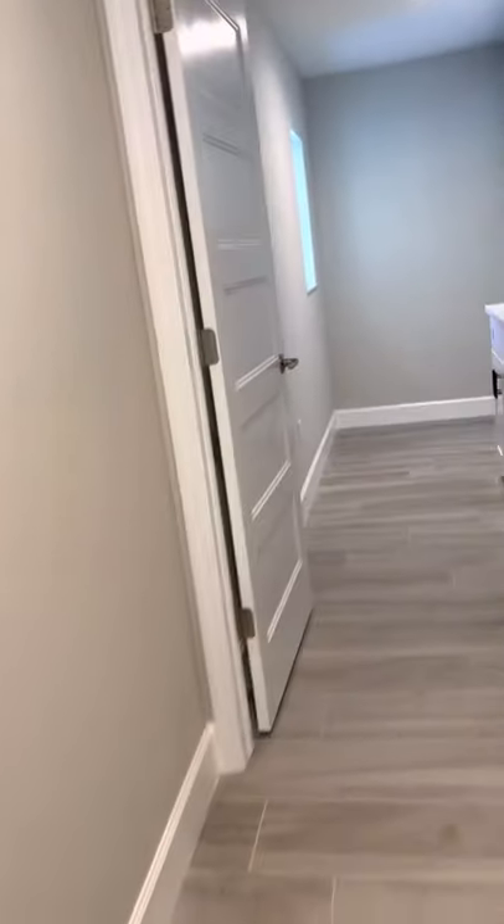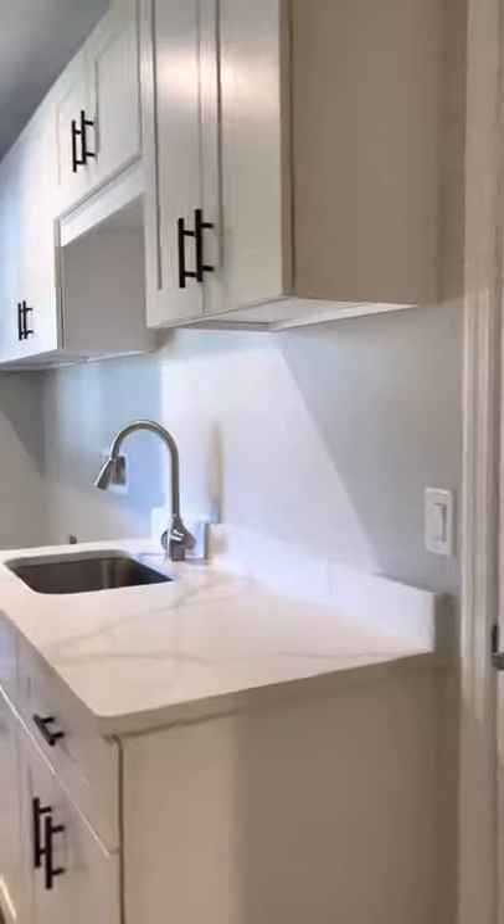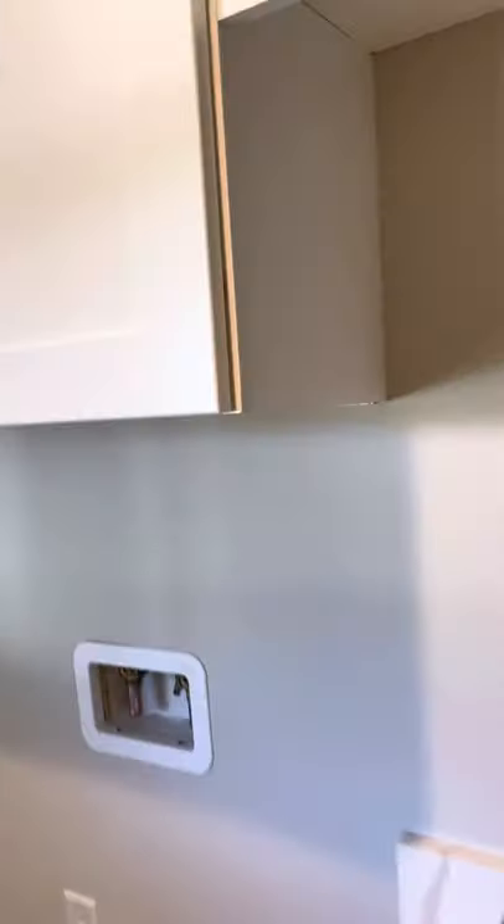This laundry room is huge. I want to show you this pantry — it's right off the kitchen, so you really don't have any waste of space here. If you're coming in from the garage, this is the way you'd come in. There's a coat closet. Check out this laundry room — you have a cabinet with countertop and a sink, space for your washer and dryer, and upper cabinets as well.